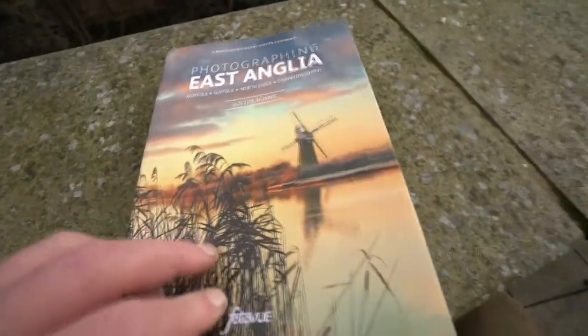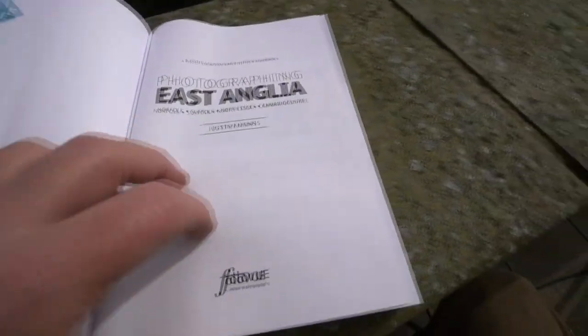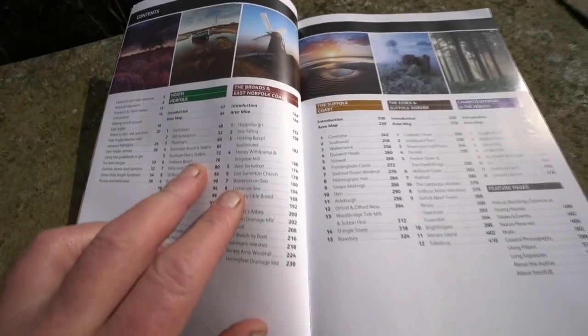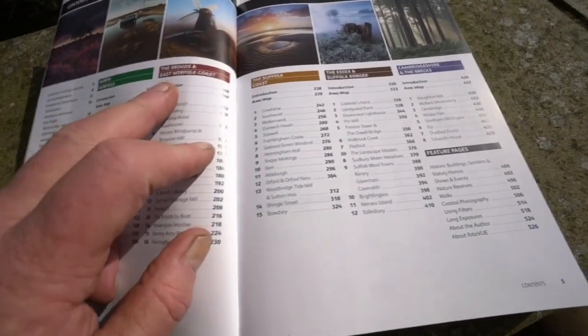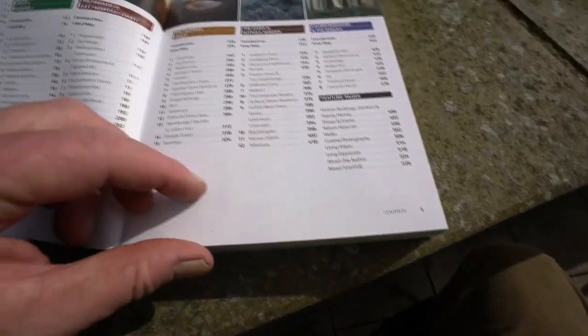528 pages, 150 locations, 800 stunning photographs. East Anglia is split into North Norfolk, the Broads in East Norfolk, Suffolk coast, Essex and Suffolk border, and Cambridgeshire in the Brex.